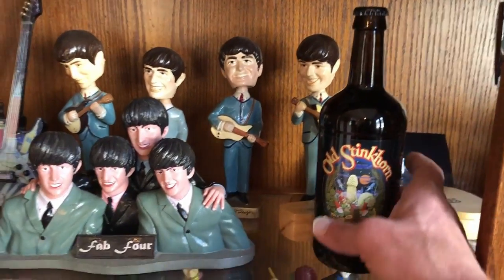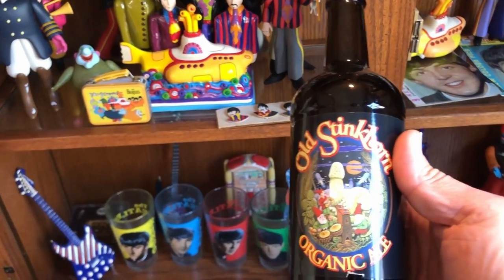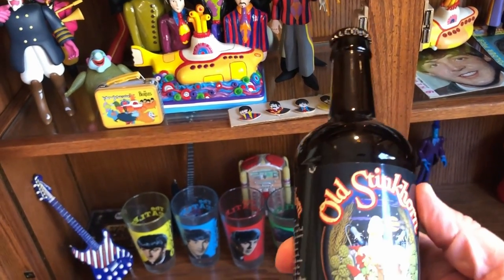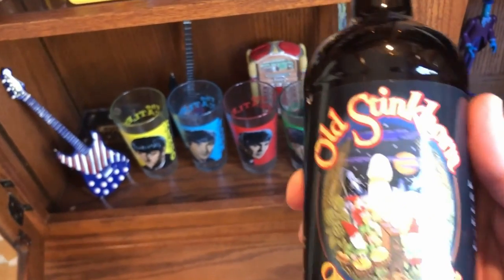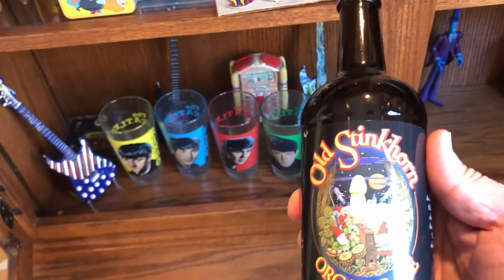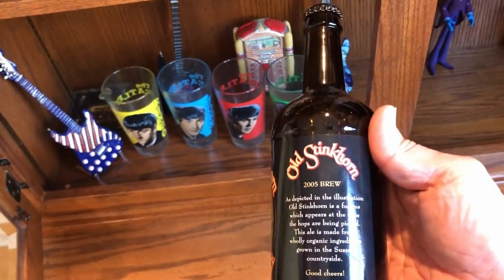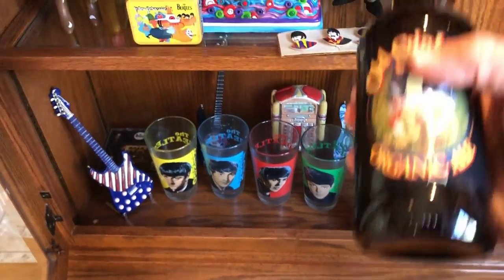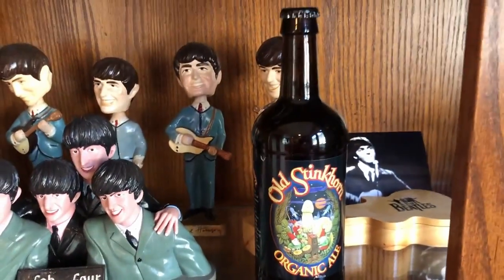But here's one of my favorite things. This is a bottle of brewed beer called Old Stinkhorn — there's even a phallic symbol there going on. Paul McCartney himself brewed this beer in his house. He used to give these away as gifts. I never opened this bottle of beer, nor will I, but it's one of my favorite collectible items.